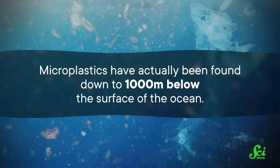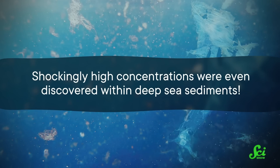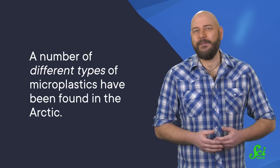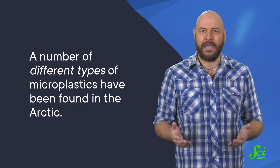And it gets worse. Microplastics have actually been found down to a thousand meters below the surface of the ocean. Shockingly high concentrations were even discovered within deep-sea sediments. Given that we only know where one percent of the millions of tons of plastics that make their way into the oceans each year actually ends up, we can now point to the bottom of the ocean as a major collection zone. A number of different types of microplastics have been found in the Arctic — not just the kind you'd expect, like broken-up bits of abandoned fishing gear. That sent up a red flag to researchers that this isn't simply big ocean plastic waste drifting around and breaking apart in the northern waters.